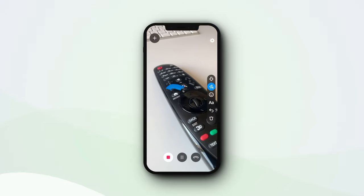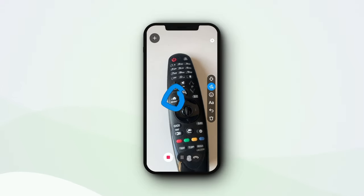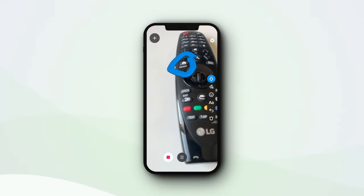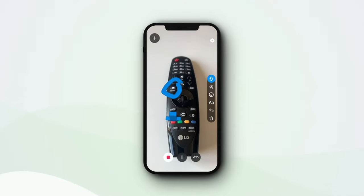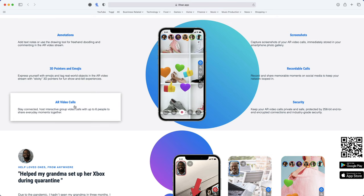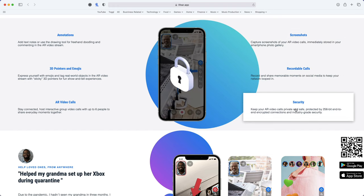LifeAR means you can video call that person, and during the call, both parties can add things onto the screen in augmented reality. So I could drop an arrow, maybe a thumbs up on the correct remote control button to press, for example. My fiancé and I are moving house in a couple of weeks, and I'm definitely going to be hitting my dad up for DIY help. With LifeAR, he can show me the kind of things that he'd be able to show me in person, even though we'll be about 100 miles apart. You can have up to 6 people on a call if you need to.